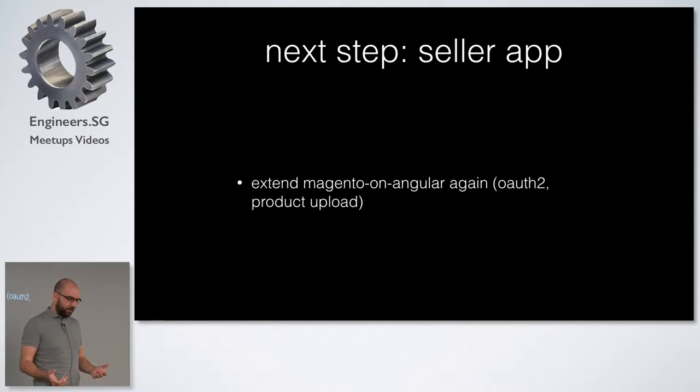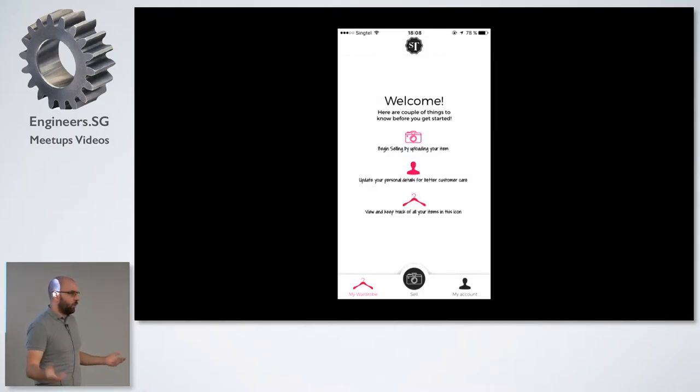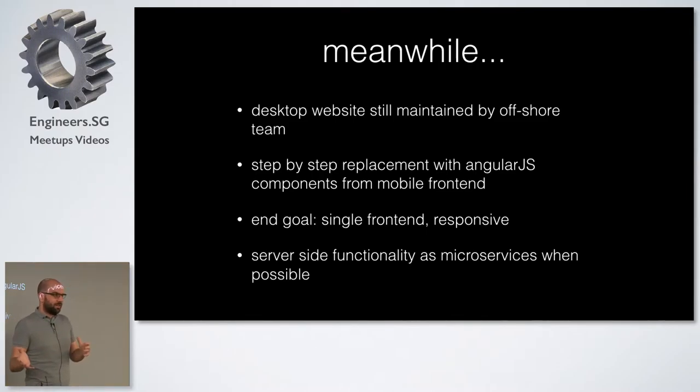I was doing that only half of my time — I did some other stuff as well, I was not a full-time employee. After that they said, now we need a mobile app for people who want to sell stuff. Style Tribute is a marketplace, so you depend on people submitting their products. For that, I extended the Magento on Angular server-side API for the stuff the app needed. We got the app development done by an external person as well, and it's now a functional app — not very pretty yet, but it does its job.